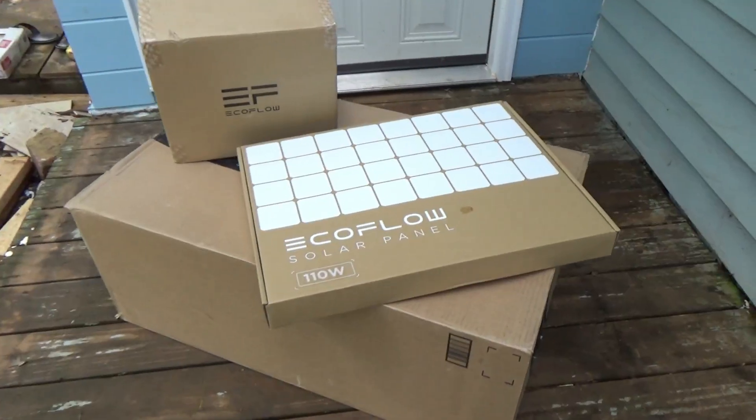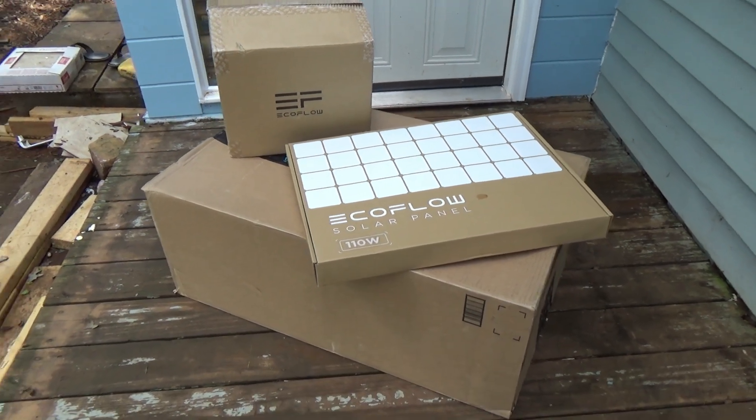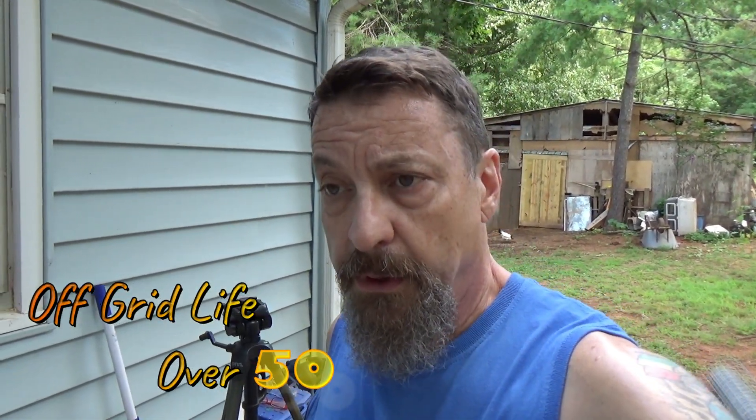We're finally getting some solar, guys. We went ahead and made the investment. For emergencies, it's not a huge unit. I ended up choosing the EcoFlow because at the present time it was the best deal I could find. And it is a good brand — it's highly rated. I did my research on these power stations, so I went ahead and purchased it.